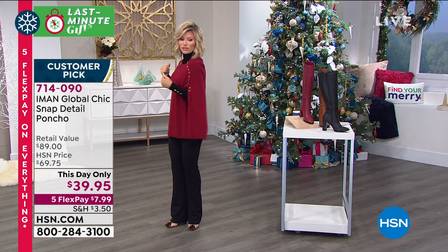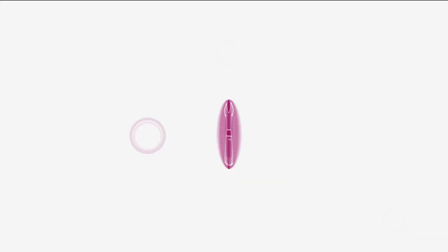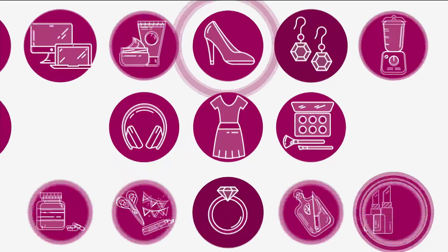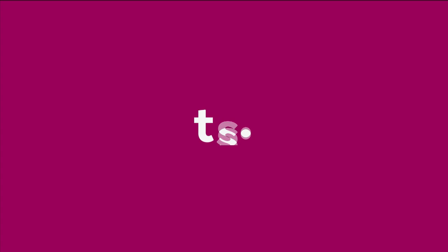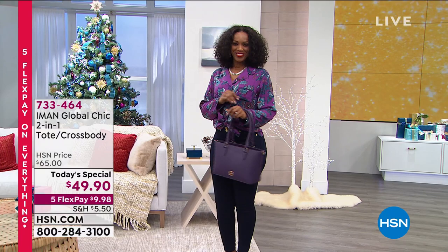How many of you are saying, 'I want a pick-me-up' or 'I have a girl who has everything — what do I buy her?' Have you seen our Today's Special? It's a two-for-one handbag and it's our best buy of the day. Iman has outdone herself once again with her amazing handbag collection, sold exclusively here at HSN.